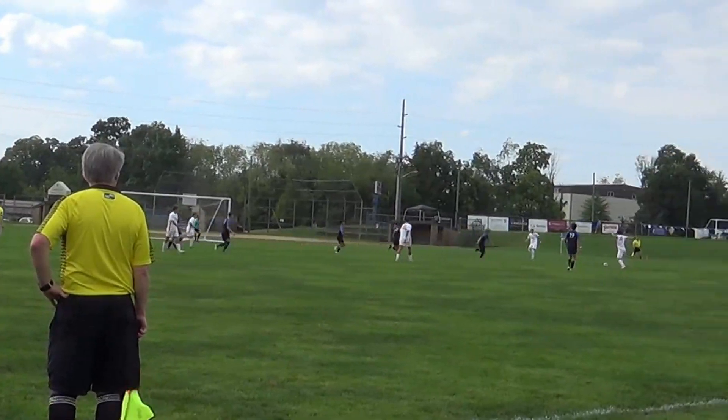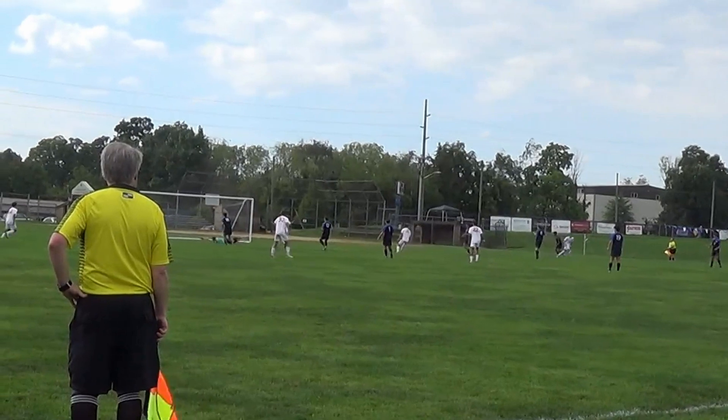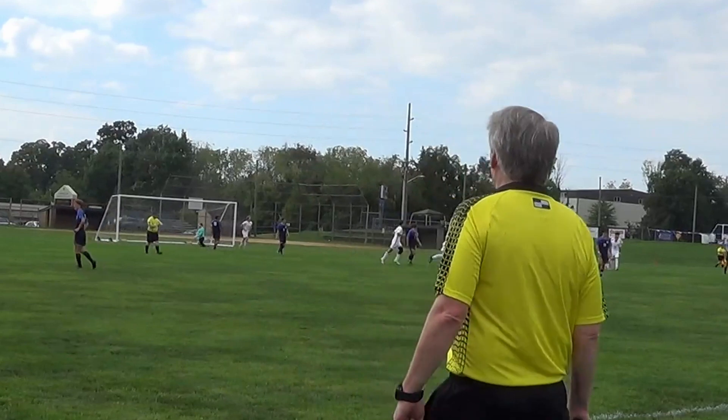Now coming in at the No. 4 play of the week, we have junior varsity soccer player Cade Cox as he gets a nice pass and, looking like his older brother, puts it into the back of the net.